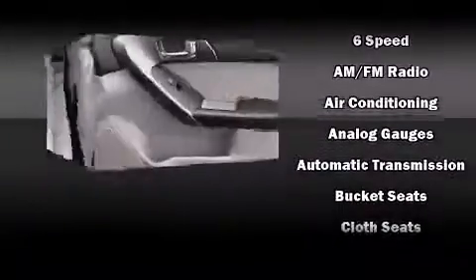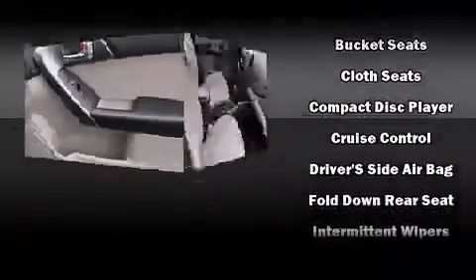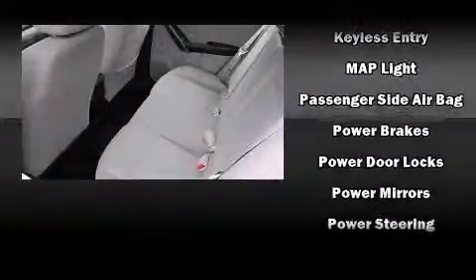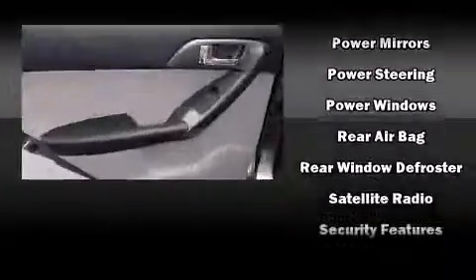Kia ensures the safety and security of its passengers with equipment such as brake assist, anti-whiplash front head restraint and four-wheel disc brakes with ABS. This car was designed with safety in mind, allowing you to drive with even greater assurance.